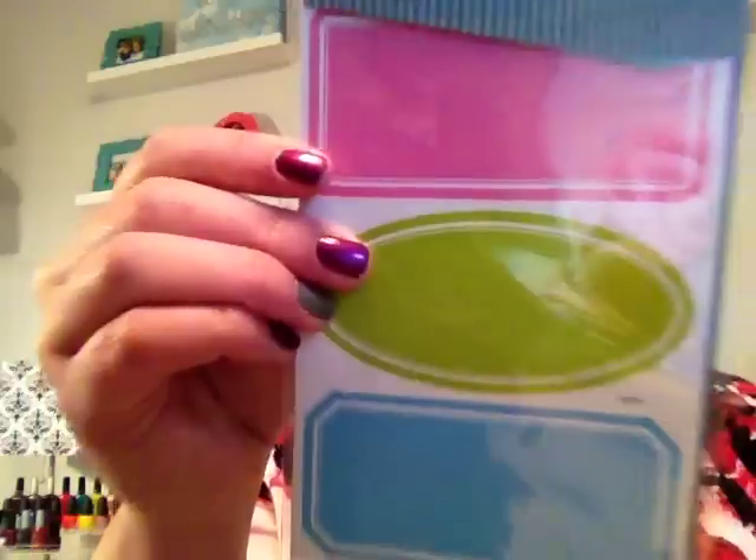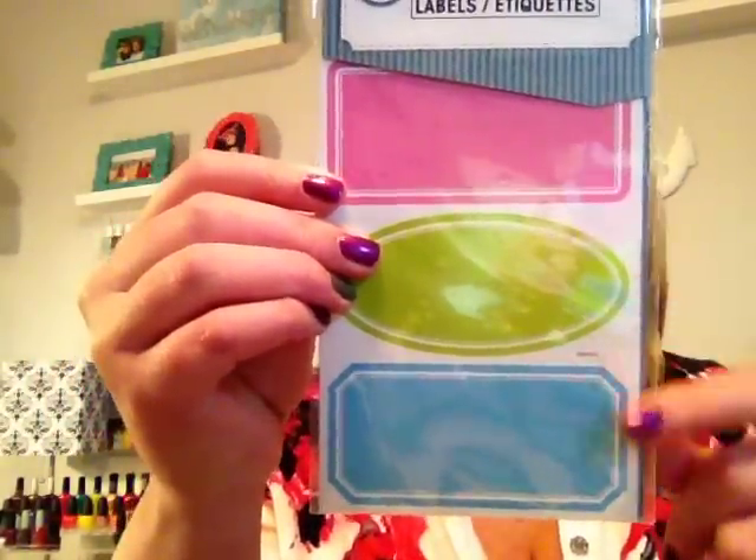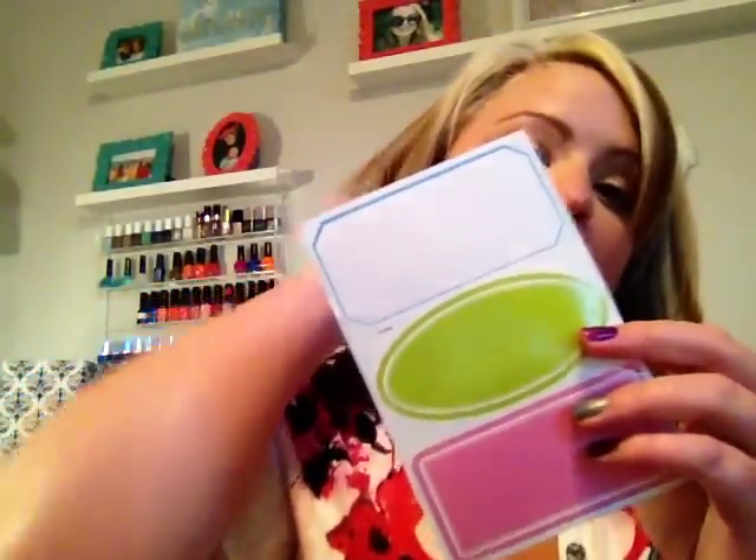The first item that I found were these 30-count labels, and they're cute. They have three different styles and colors, and these have 30-count total. I did use one of these already on a little storage container, and I labeled it using a Sharpie. It wrote really nice on it, and I thought those were really cute for a dollar.